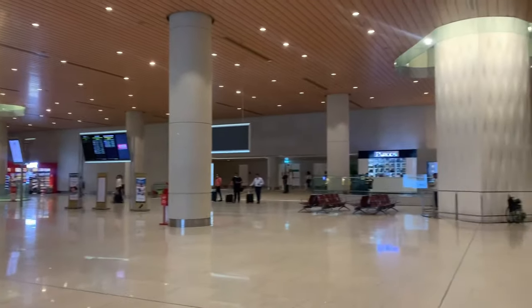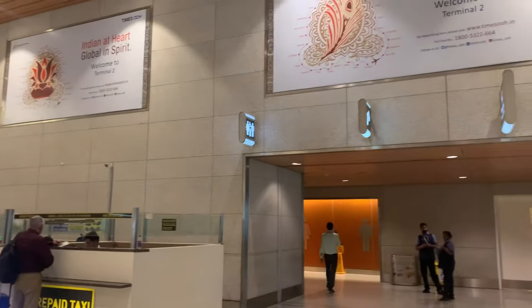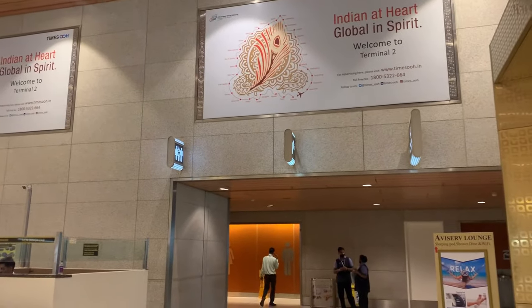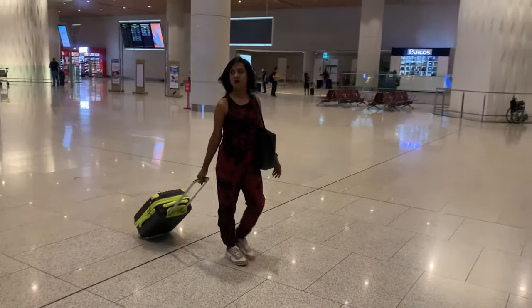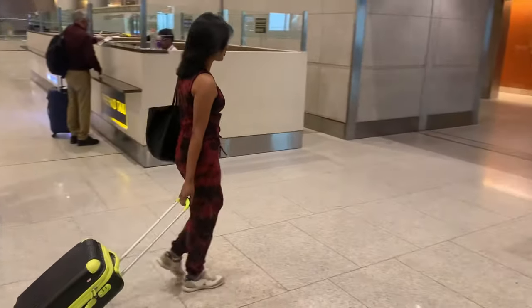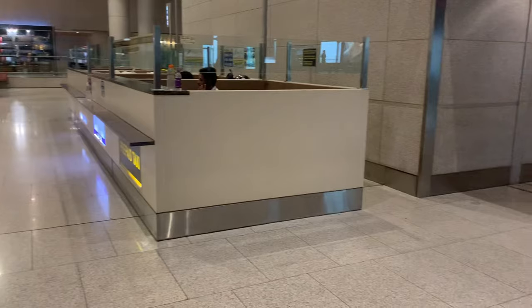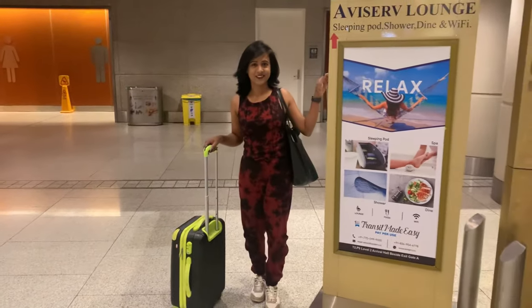They have different facilities and you can pay according to what you want to do. Then you can come out, do your stuff, and again go inside for your flight. If you've come off a long flight and want to look fresh before going outside, you can access this lounge after arriving. When you come out walking towards the exit, this lounge is on the left side of the hall.